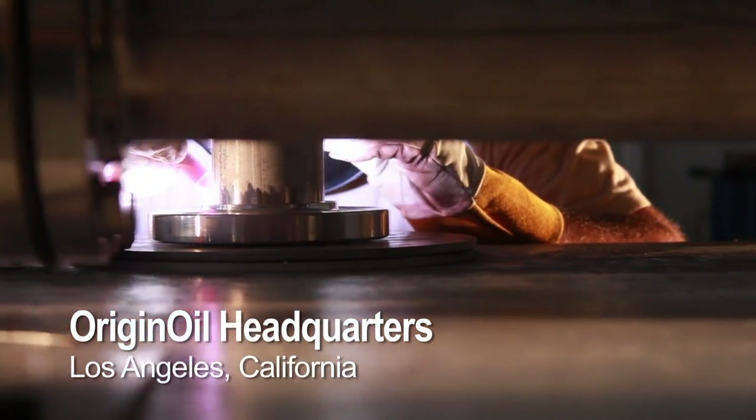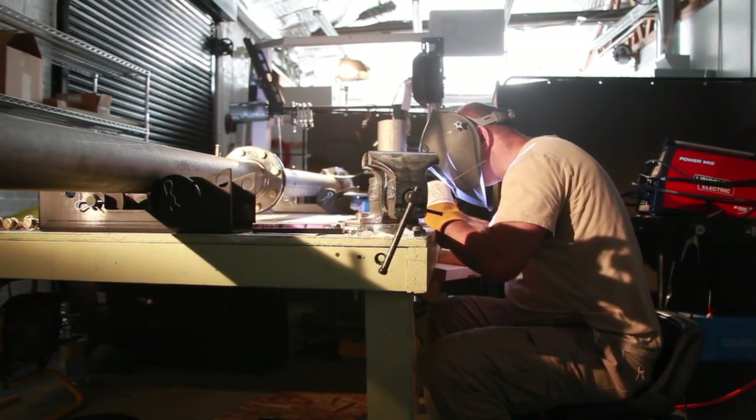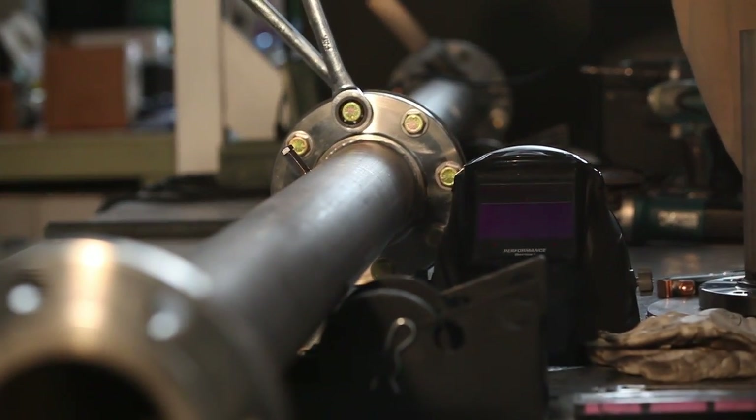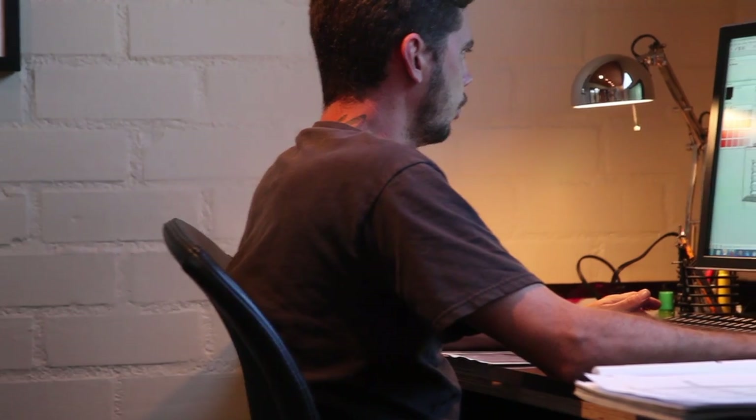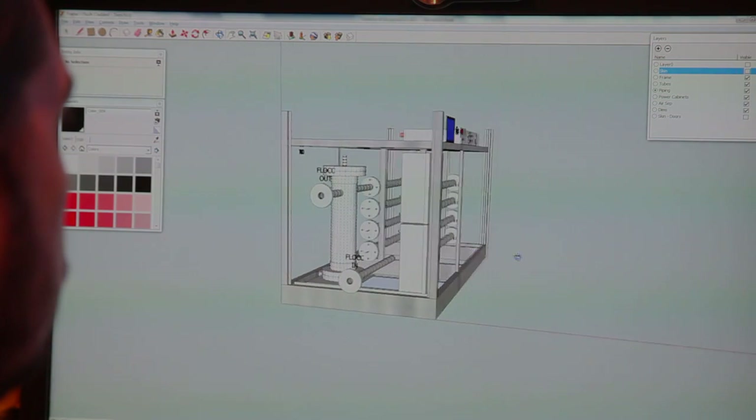We've been in a development stage for a long time. Now we're flipping the switch over to released product. We're in the middle of completing the mobile unit for MBD Energy power station test plant that's being built. While they're building this one hectare setup, there's going to be this mobile unit that allows them to play with the CO2 from the power plant and process the algae.